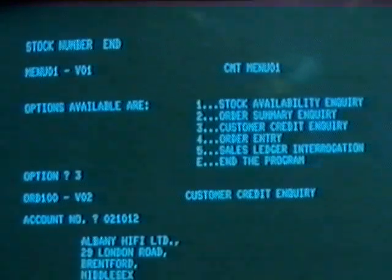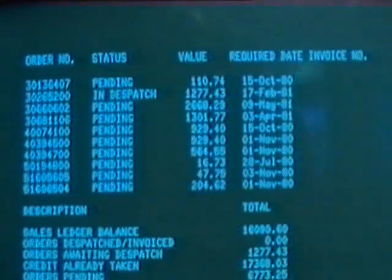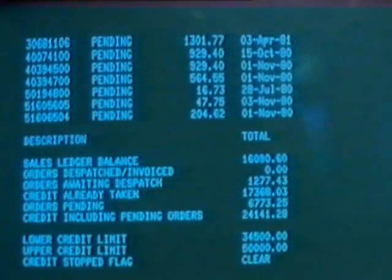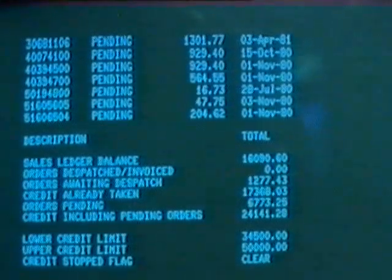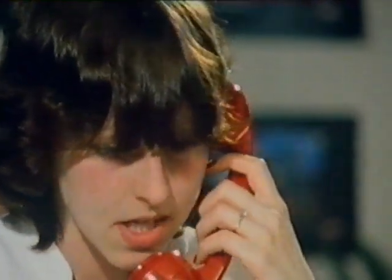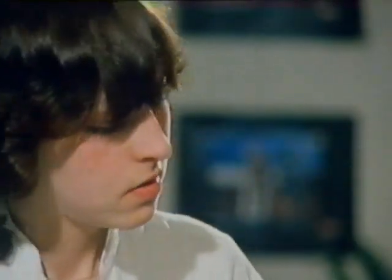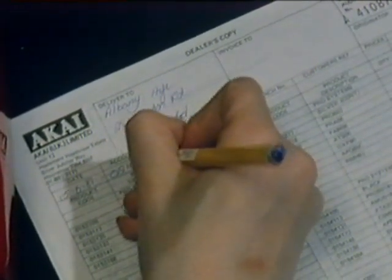The computer has been programmed to display a summary of previous orders from that customer, and also an indication of whether the credit limit has been reached. Once again, that's information stored inside the computer. The assistant confirms: Your credit's okay — they should be with you in about five days. Answering that inquiry took just a few seconds, meaning Akai can accept the order straight away, and in just a few days five of those hi-fi units will be on their way to the dealer.